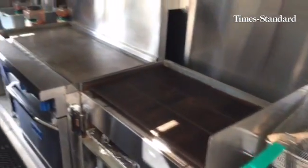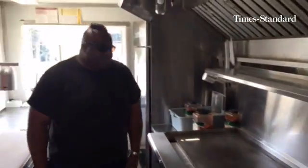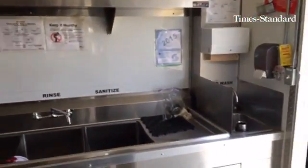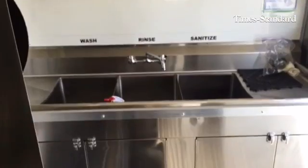Whatever you see in a restaurant, you will see here. Everything in here is state-of-the-art. More than enough room to get the job done and to share all of my delicious goodies with my community.